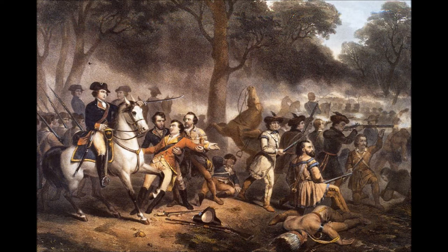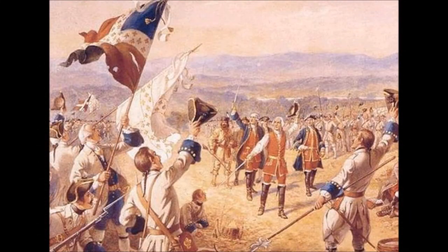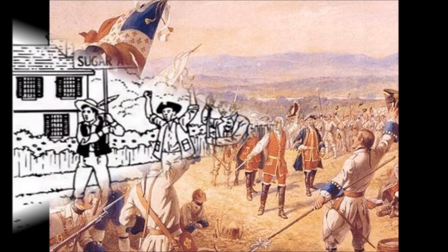It was a war between Great Britain and the French, in which the latter was defeated. Though it was a decisive victory for the Kingdom, Britain faced some serious economic problems. Long wars like these consume a lot of money, and now Britain was in a good deal of debt. What better way to regain that money than by taxing the 13 colonies, they must have thought.